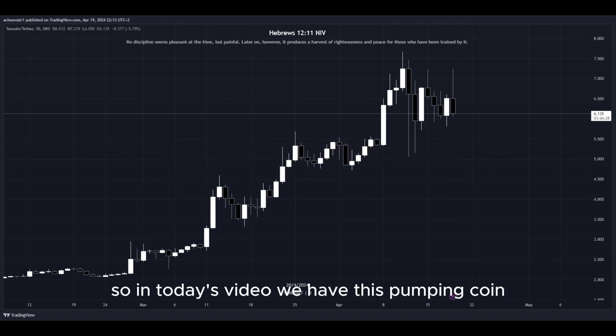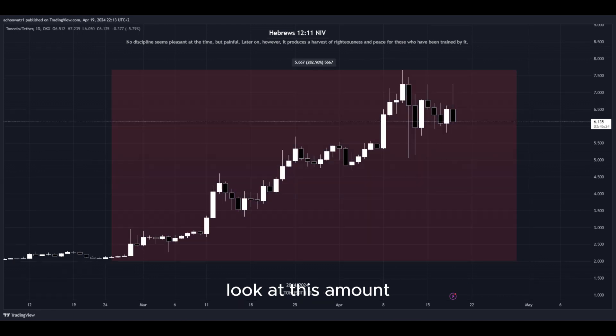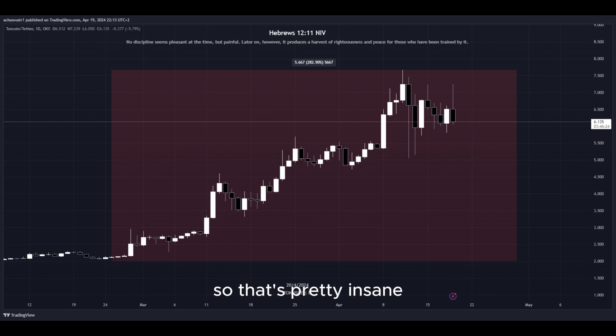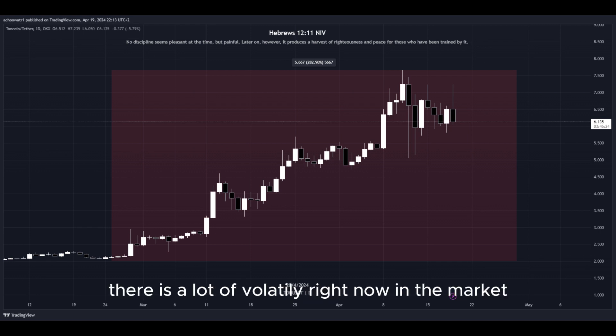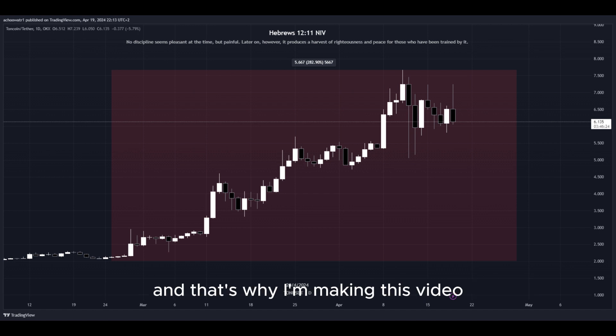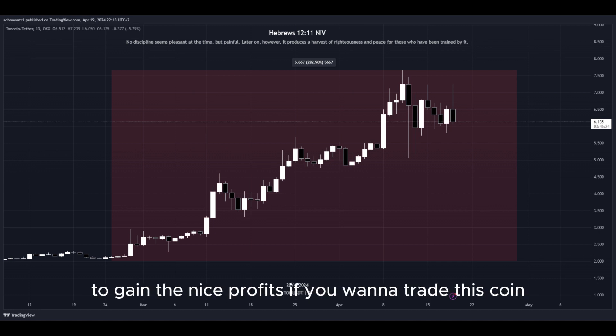In today's video, we have this pumping coin and it has been pumping a lot. Let's have a closer look at how much exactly. Look at this amount in percent to the upside in the past few days — that's pretty insane. There is a lot of volatility right now in the market, as well as crazy big movement to the upside, and that's why I'm making this video since there are a lot of opportunities right now to get into a potential long position to gain nice profits.